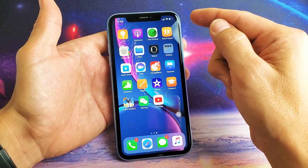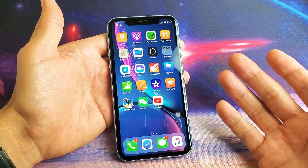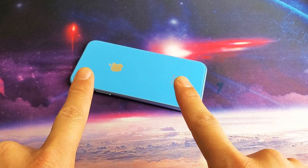Every once in a while it's good to start closing all of your apps. Simply restarting your iPhone is not going to close the apps — you have to actually do it manually. So there you go — any questions, just comment below. Thanks for watching, I'll see you on the next one.